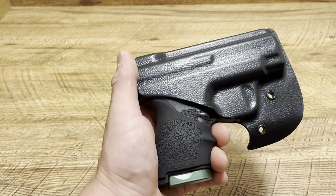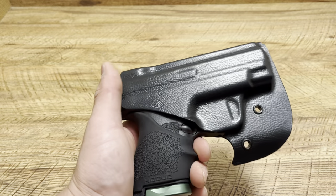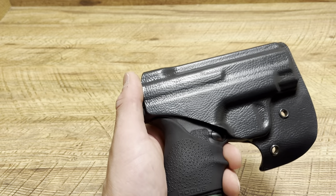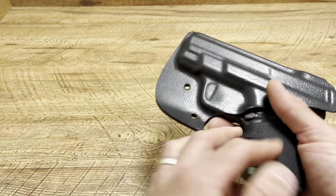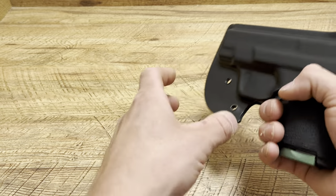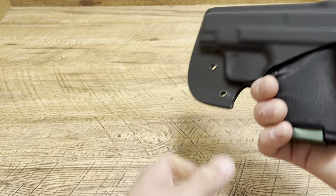In gym shorts and sweatpants, this setup with the Shield may be a little too big, but in cargoes or jeans it's perfect. For gym shorts and sweatpants, I recommend getting a Bodyguard, LCP Max, LCP, Taurus Spectrum, or Diamondback DB9 — they make Vetter holsters for all of those — and that will fit perfectly in your pocket with the nice hook or claw and thumb tap.